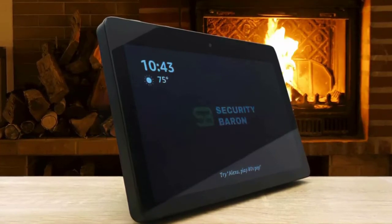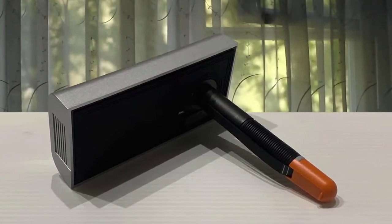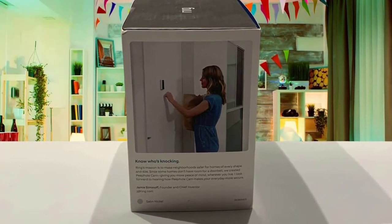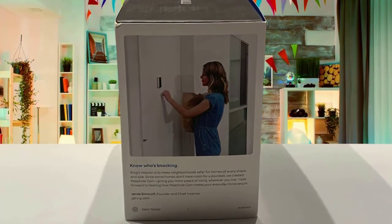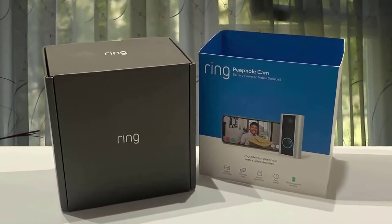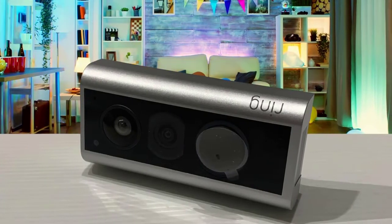You'll receive notifications from the Peephole Cam's motion sensors when someone passes by, knocks on your door, or presses the doorbell. The great news for renters is that installing the battery-powered peephole cam requires no tools and should do no damage to the door — you'll just need to unscrew your existing peephole and keep it safe. If your doorway faces a busy path or hallway, motion sensitivity can be reduced to minimize false alarms, or switched off completely.